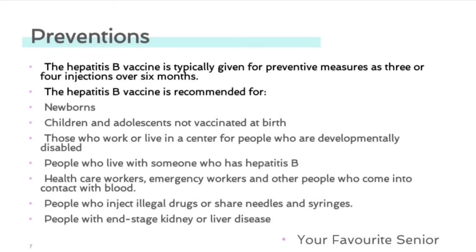Prevention. The hepatitis B vaccine is typically given as 3 or 4 injections over 6 months. The vaccine is recommended for newborns, children, and adolescents who are not vaccinated at birth, as well as those who work or live in a center for people who are developmentally disabled.